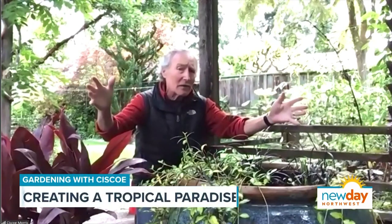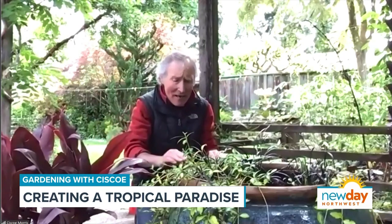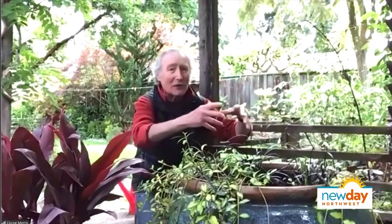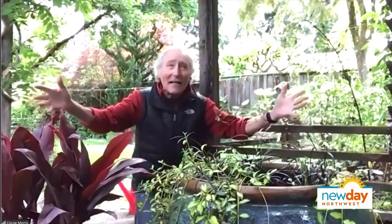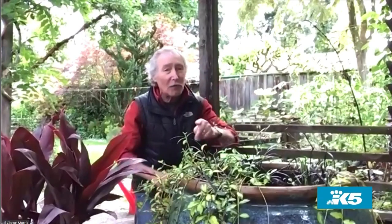For years I used to go to the nursery and put pots on my patio in the shade. We eat dinner out here every night, have guests come, all that kind of thing. Every year I'd go get a hydrangea or some plant that likes shade - the same old things. One day I was walking through a nursery and saw all these tropical plants. They can live outside in the summertime and you can do something so different.